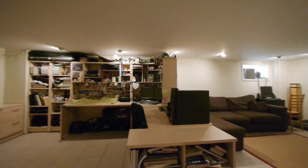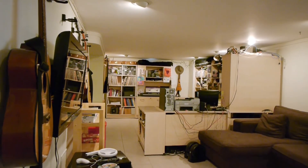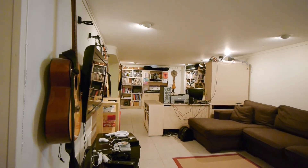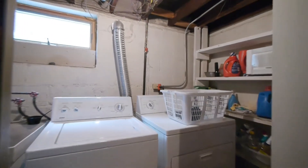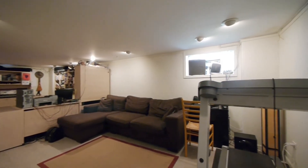Down in the basement here, we've got a good use of space. The current owner is utilizing the section for the office there to the max. We've got a nice sitting area here in the rec area, a bathroom down here, a nice laundry off to the side and tucked away. And it's nice and dry down here.